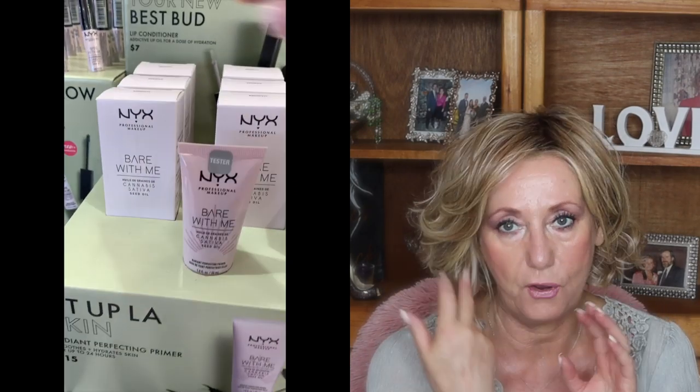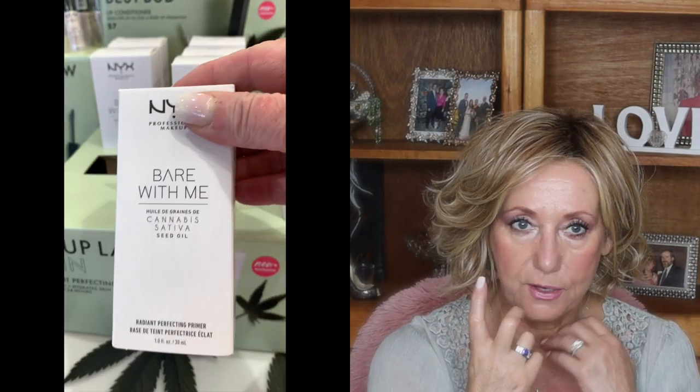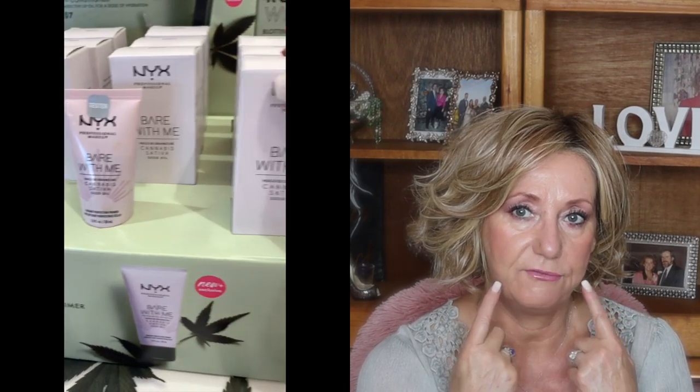This is NYX. I'm actually going to go back to Ulta maybe today and try and buy this product, because my setting spray that I use and really like is NYX. I have two setting sprays that I use and I have purchased them a number of times — it seems to be my favorite setting spray. So you can see CBD is being touted all over the place.